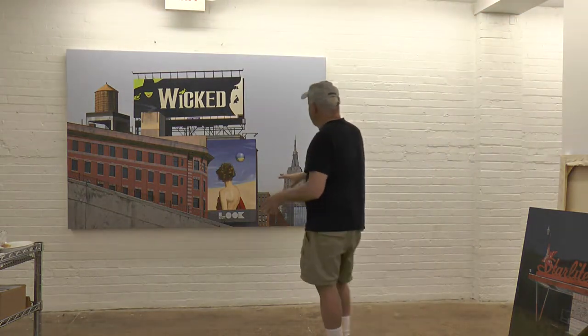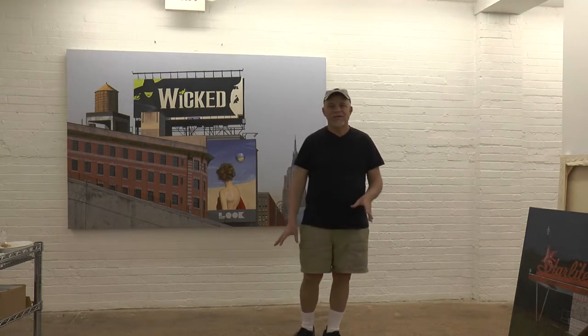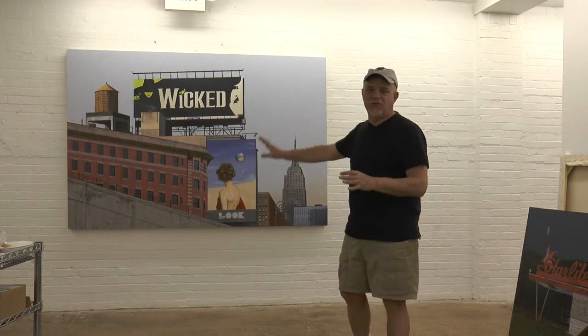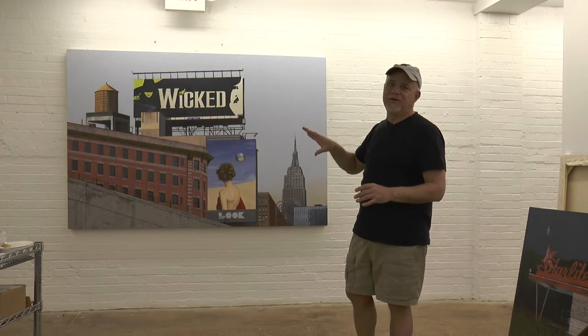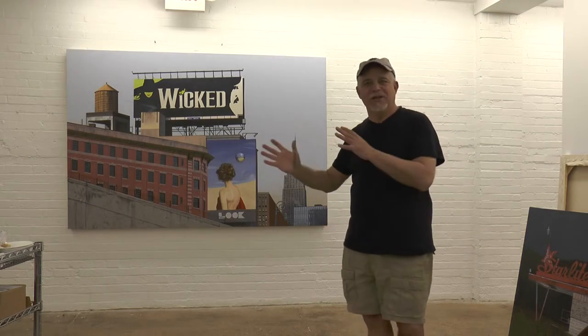This sign here was not here — I made it up because I wanted something to offset the 'wicked' sign, which was there. And I think it just kind of offset it a little bit.